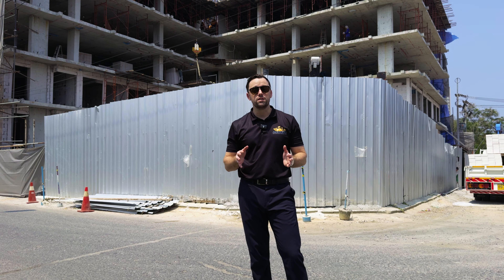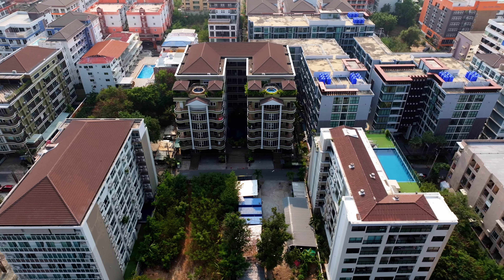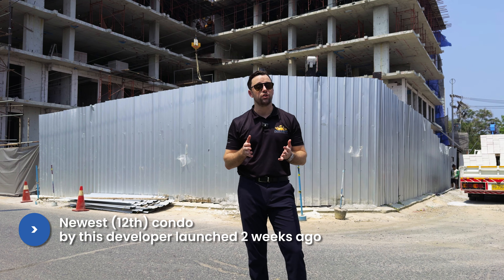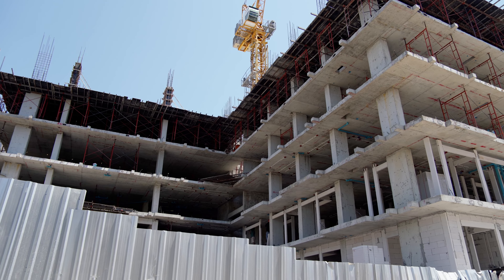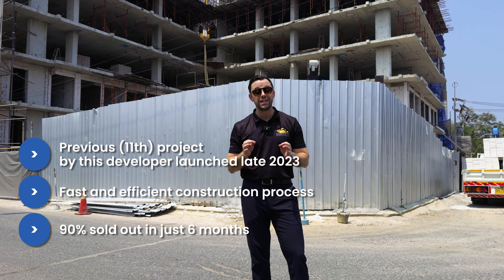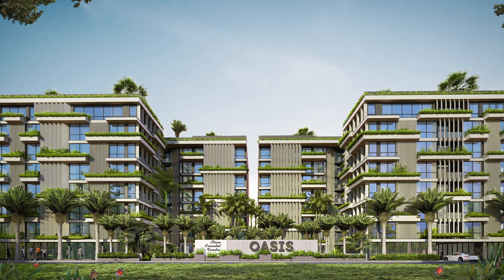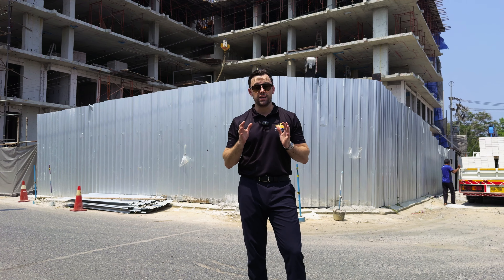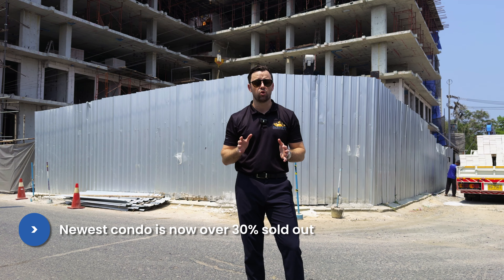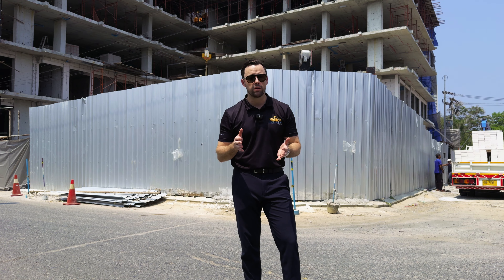Behind me is the most recent project from this developer. As mentioned, they have 12 projects, with the newest one being fully off-plan. The project behind me was launched about six months ago and is already 90 percent sold out. The project we're discussing today was just launched two weeks ago and is selling very quickly — about 100 units already sold — with limited availability remaining for the best units.